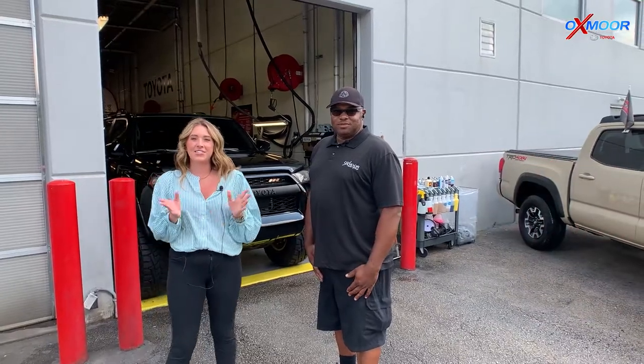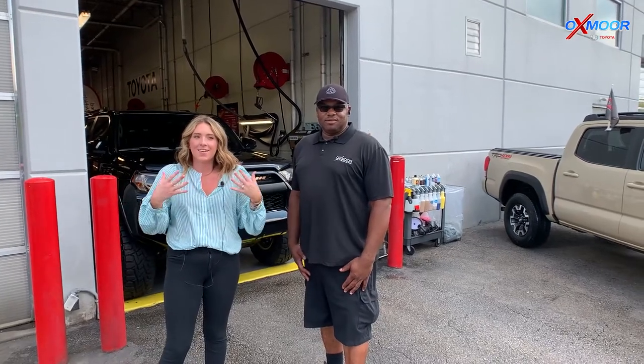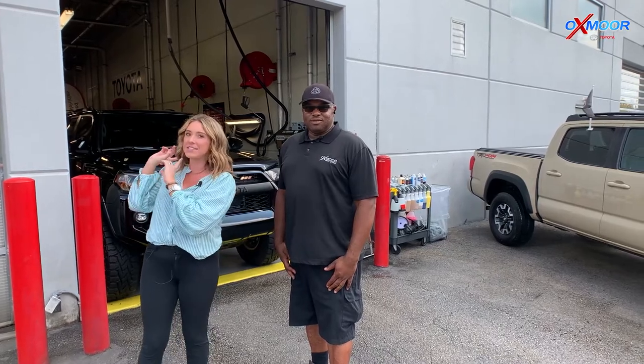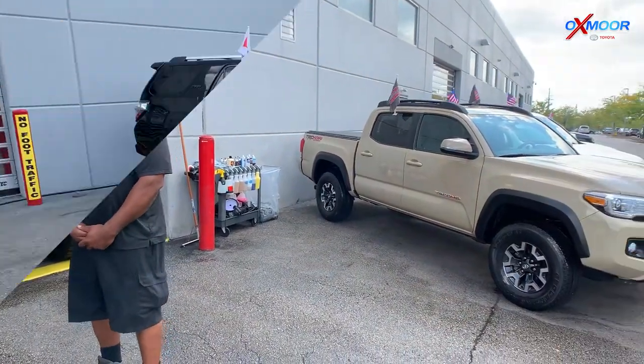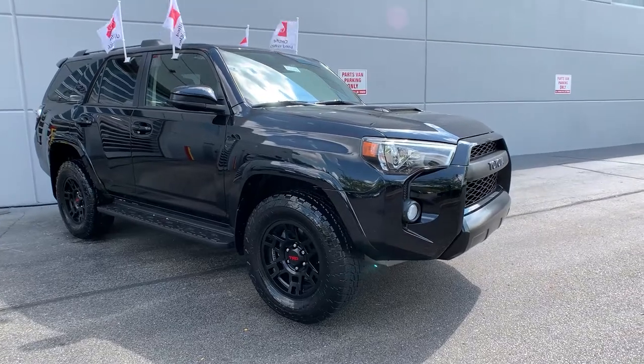Hey everyone, I have some exciting news. A lot of people may not know how to get into the auto industry. We have some positions for our detailers. I have Jeffrey here with us — he's over this kind of position. So Jeffrey, tell us a little bit about it. What does the detailer do?